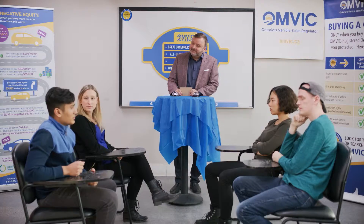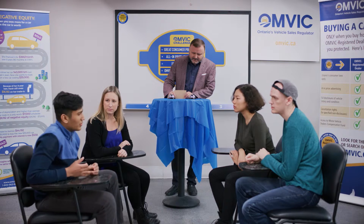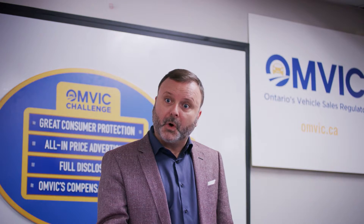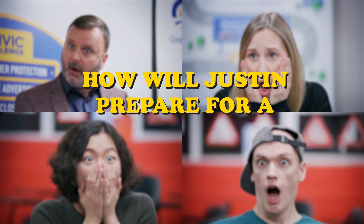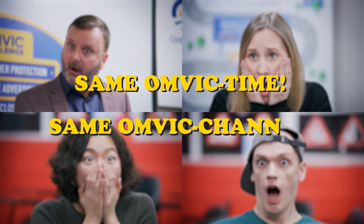How about you, Justin? Well, I feel pretty confident buying a car from a dealer, but this Saturday I have an appointment to possibly buy a used car from a private seller. A private seller? How will Justin prepare for a private seller? Does OMVIC even protect private purchasers? Tune in next time to find out. Same OMVIC time, same OMVIC channel.